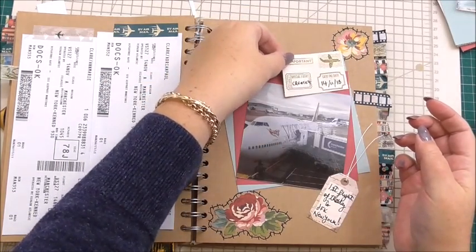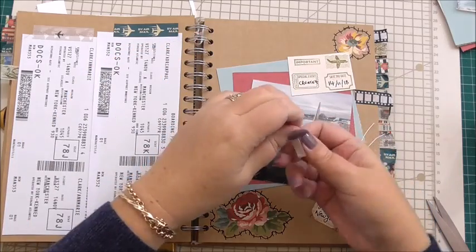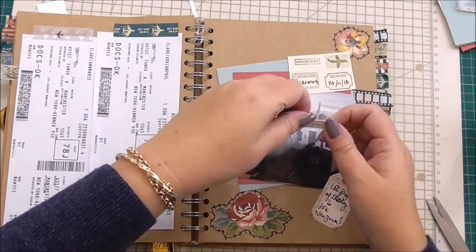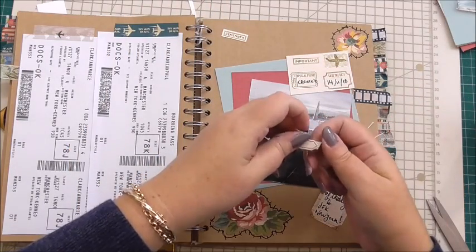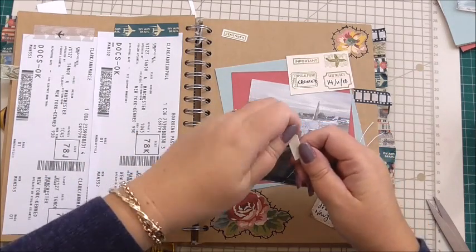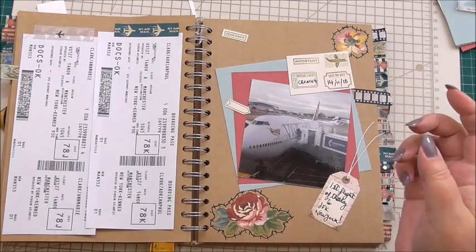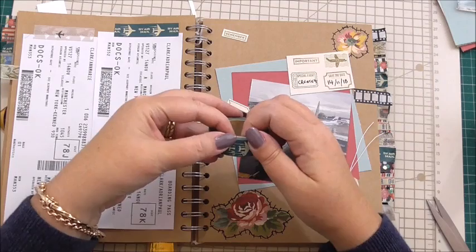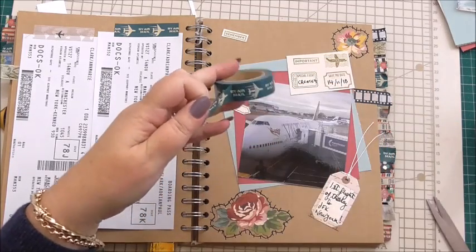So we'll pop that at that side like that. And then I've just got two little embellishments. One says remember — which, how can I possibly forget? So we'll pop that at the top. And then I've got a little arrow. Again, we're going to point that towards the plane. I've got double-sided tape on the back of them. And these were all from the same set of stamps. And then I'm just going to take my washi tape again — the airmail washi tape — and I'm just going to cut myself two pieces for adding to the photo.